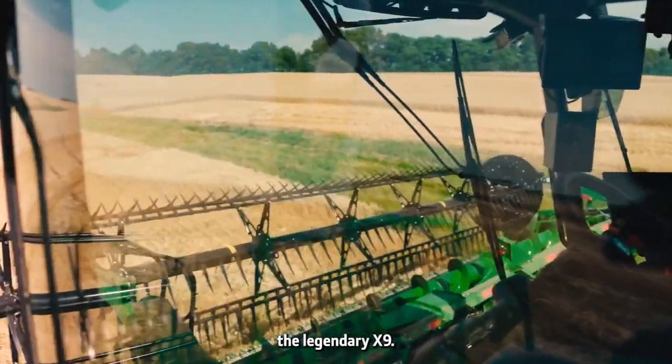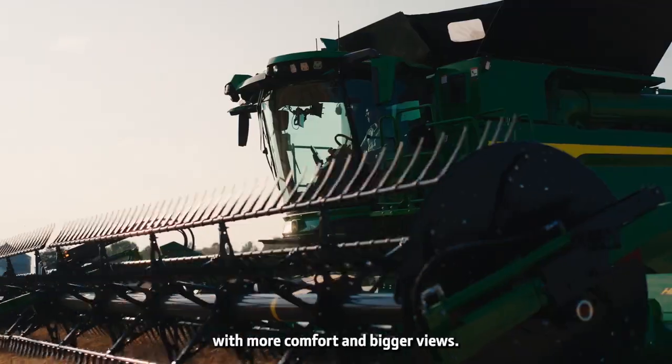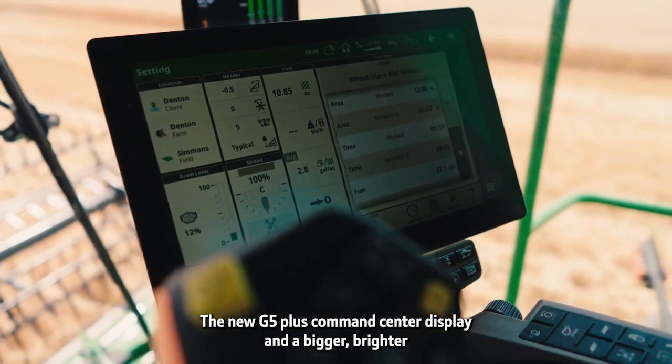The legendary X9 — quieter than past models, with more comfort and bigger views. The new G5 Plus CommandCenter display.